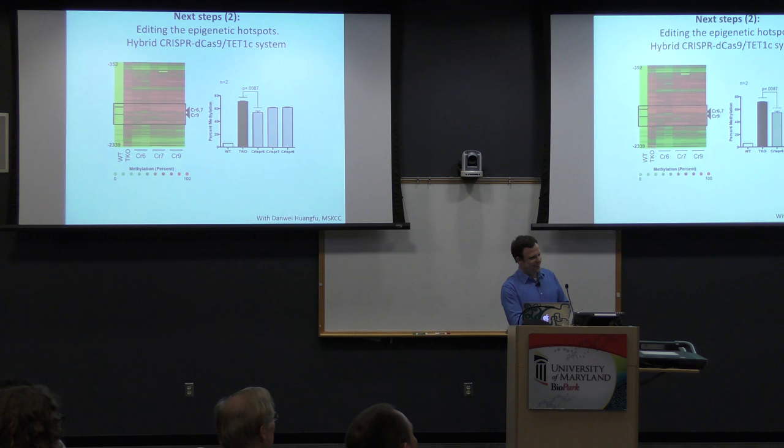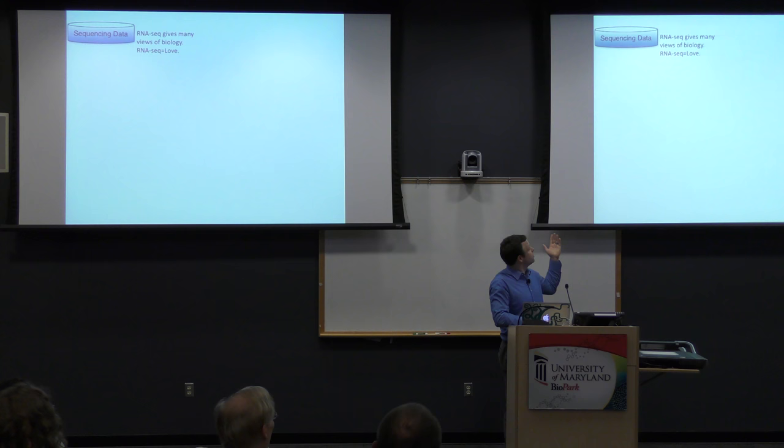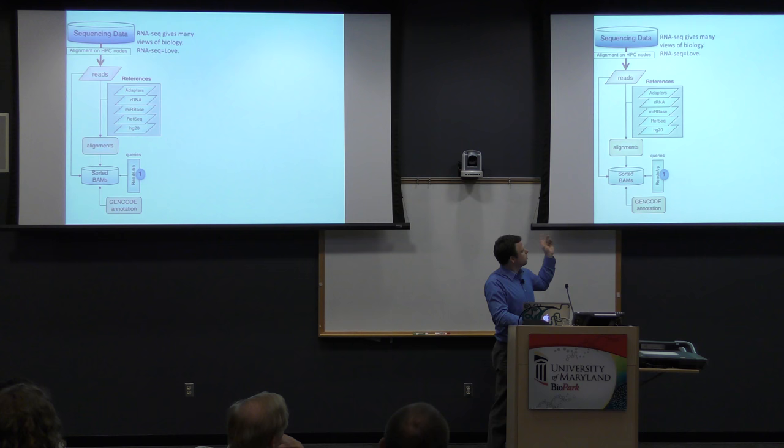I want to switch gears to the transcriptome. We do a lot of work in the lab on RNA sequencing, which gets to your question about expression. If any of you grew up in the array days, I got really excited when sequencing began to be applied to RNA. RNA sequencing, at one point, I said is like love — because with an array you'd just get gene expression data, usually at the three-prime end. But with sequencing starting in 2007 and 2008, you can get per-base resolution and look at lots of questions simultaneously: genetic variation, gene expression by gene, exon, isoform, allele, and transcript.